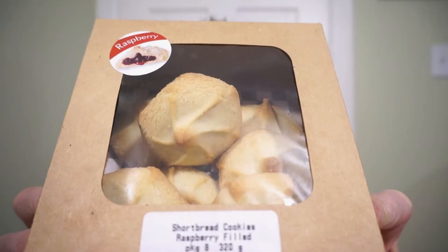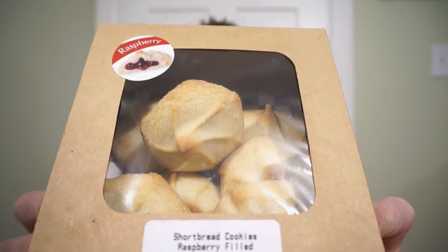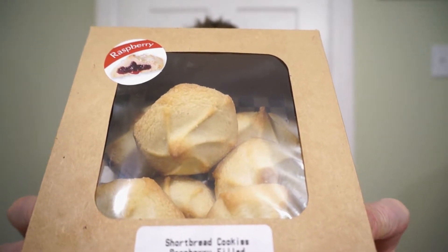We're back with another round of reviews. Cookie season might be over, but is cookie season ever really over? From Rich's Fine Foods, and prepared at the Sobeys Bakery, it's the Raspberry Filled Shortbread Cookies!